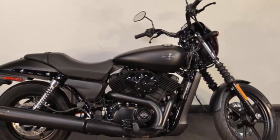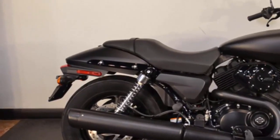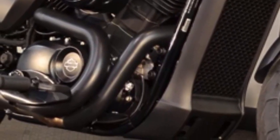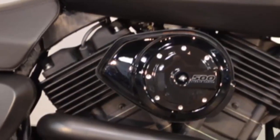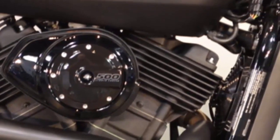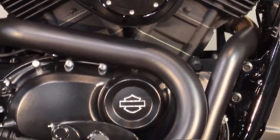This Harley-Davidson Street 500 is in Black Denim. The all-new liquid-cooled Revolution X engine that powers the 2015 Harley-Davidson Street 500 is a smaller version of the V-Rod engine that was co-designed with Porsche — a genuine Harley-Davidson V-twin built to thrive in high temperatures and heavy traffic.